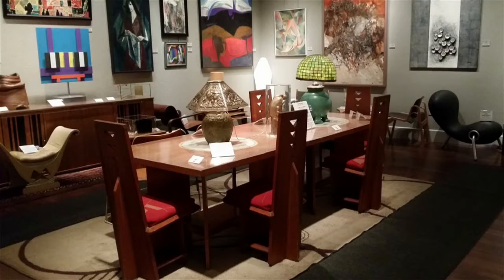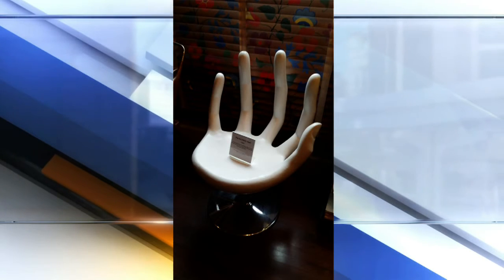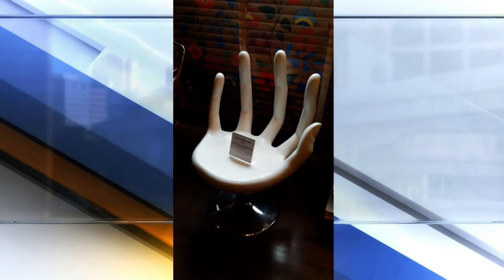But the museum is so much more than one artist's paintings. There are dishes and furniture by Frank Lloyd Wright. A whole room is packed with pop art — chairs, lighting, sculptures. And when I say packed, I'm serious. I took a step backwards to take a photo, and I thought this chair was trying to grab my bum.